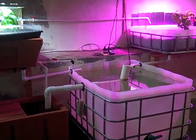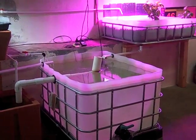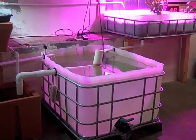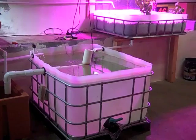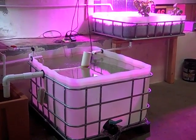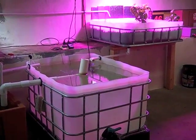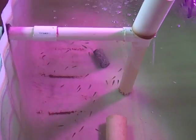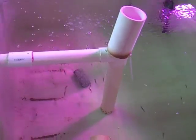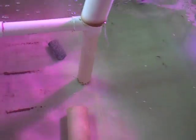After two and a half months since I first started plumbing my system together, I finally got fish, so I'm pretty excited. Just ordered a week ago 50 male tilapia from a place called Greenhill Gardens in Eugene, Oregon. They came in a box, all alive, packed with oxygen, and I got them in the tank. They're probably about three quarters of an inch, so they're kind of tiny, but they seem pretty happy. I'll let them settle in for a while before I start trying to feed them.